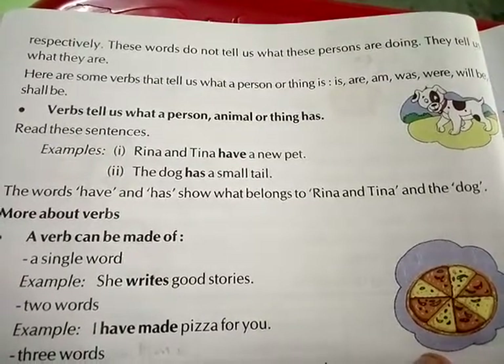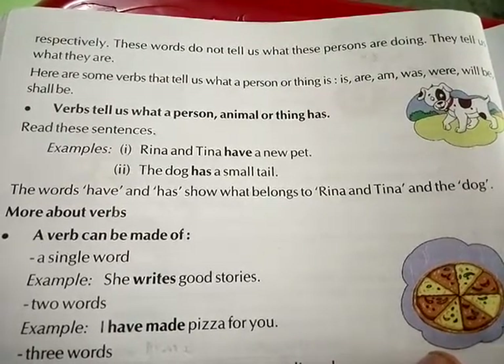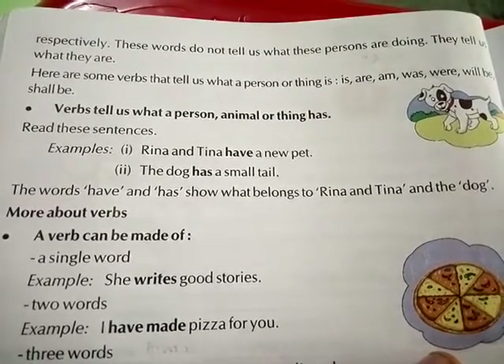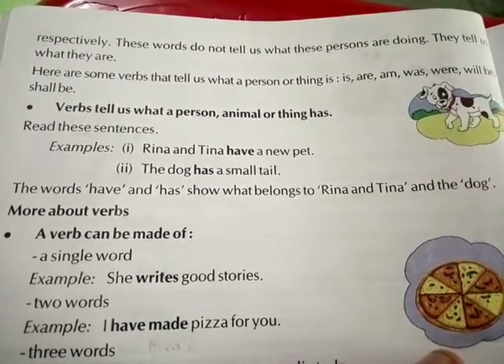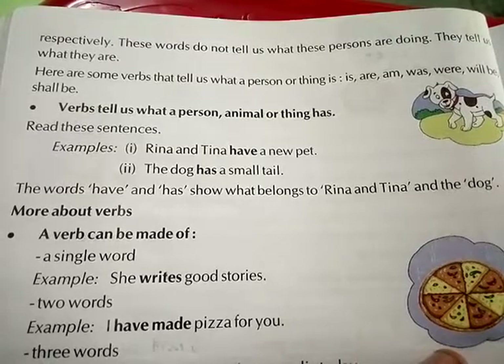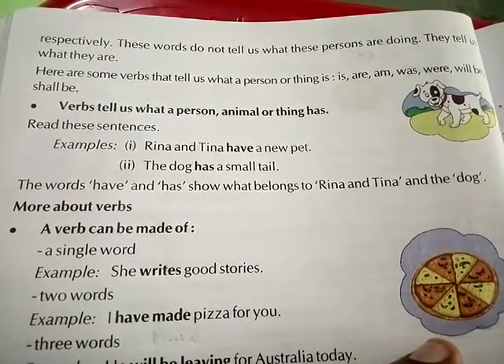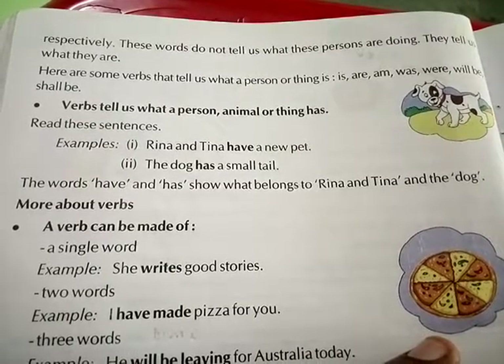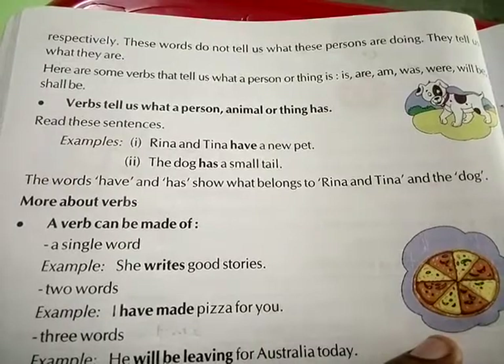Verbs also tell us what a person, animal, or thing has. Read these sentences. For example: Reena and Tina have a new pet; the dog has a small tail. The words have and has show what belongs to Reena and Tina and the dog.